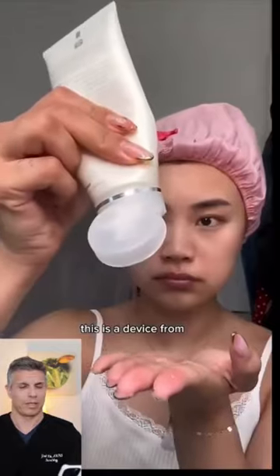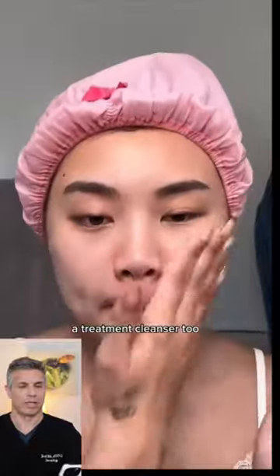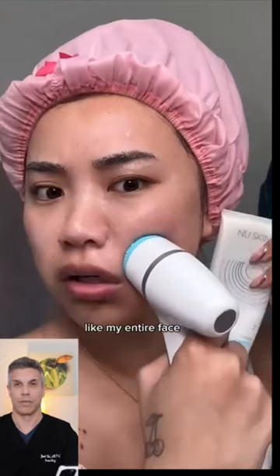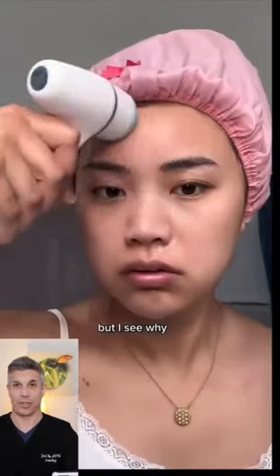This is a device from NuSkin, and it comes with a treatment cleanser. She applied that treatment cleanser really well onto her skin. There's no need to cleanse separately when using the device. I was not expecting this — oh god — her entire face is literally jiggling. She's doing this to her skin with the device.